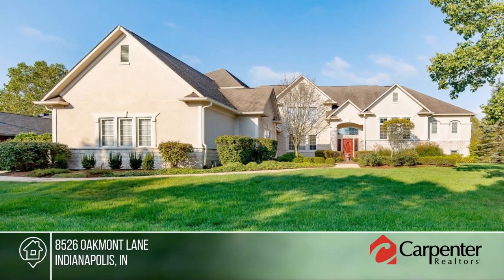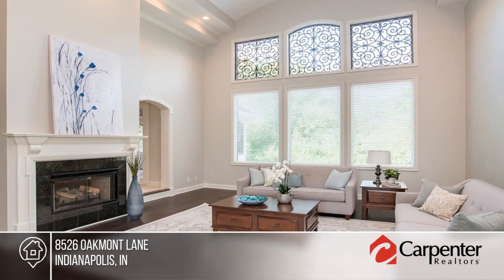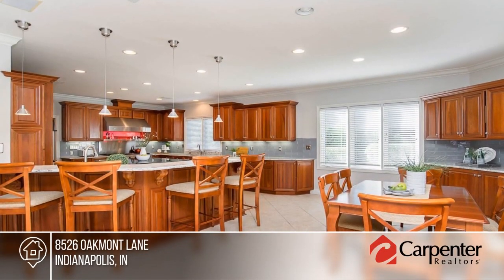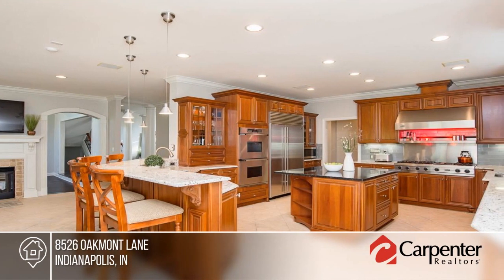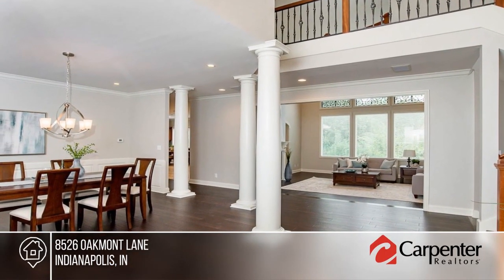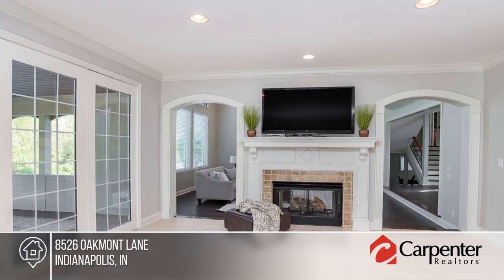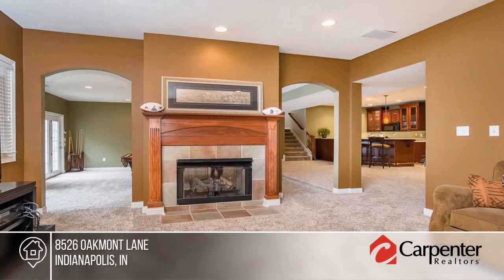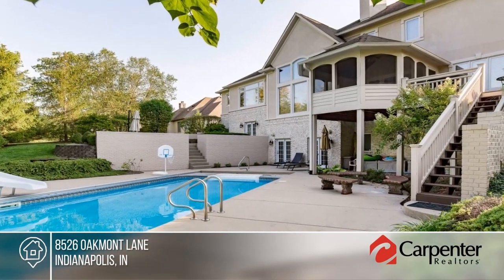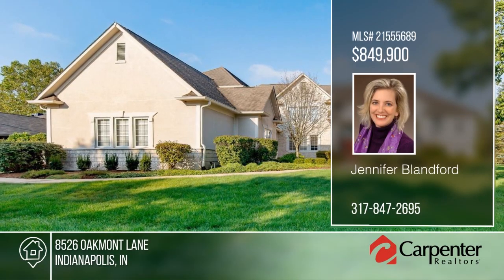Move right into this six-bedroom, seven-bath custom home. This spacious and elegant home is well-appointed with unique architectural features, a smart floor plan to accommodate multi-generational families with ease, and space for everyone to indulge their hobbies. Play tennis in the neighborhood courts or walk your pets inside the fully-fenced gated subdivision with friendly neighbors and manicured grounds. The seller will even pay two years of HOA dues at closing with a reasonable offer. For more information and to schedule a showing, contact Jennifer Blandford.